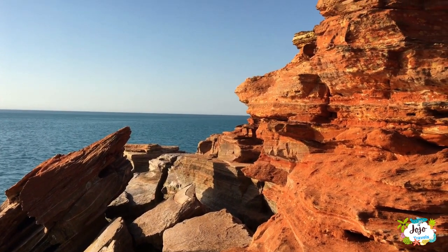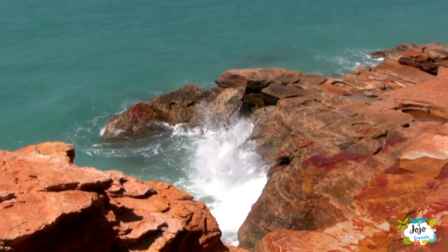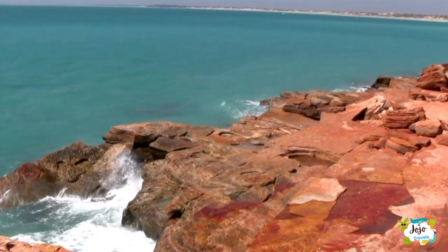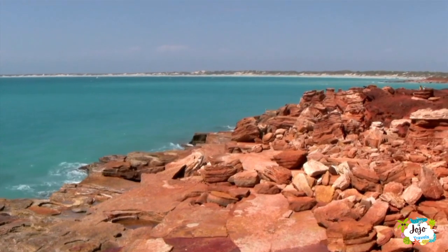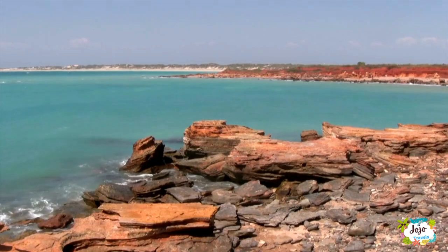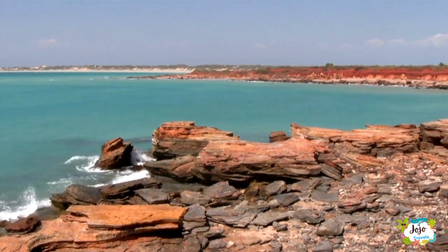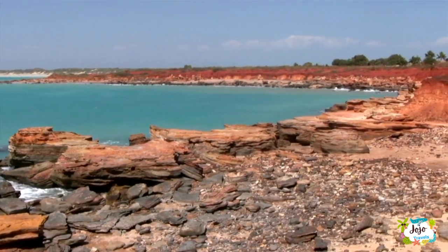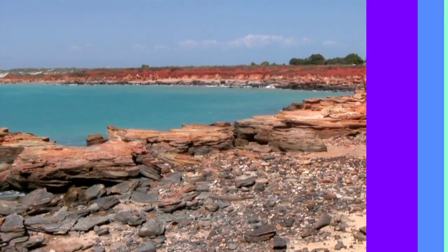At Gantheaume Point Cliffs and Lighthouse, take the well-worn track past the interpretive signage to reach the cast of dinosaur footprints, always a popular attraction with children. The real dinosaur footprints, over 130 million years old and preserved in reef rock, can be seen at very low tide at the bottom of the cliff. At Gantheaume Point, nature is at its finest and for photographers it is absolute eye candy. The sun spills across the red craggy cliffs, altering the colors of the Broome Peninsula before settling on the ocean for a spectacular sunset.